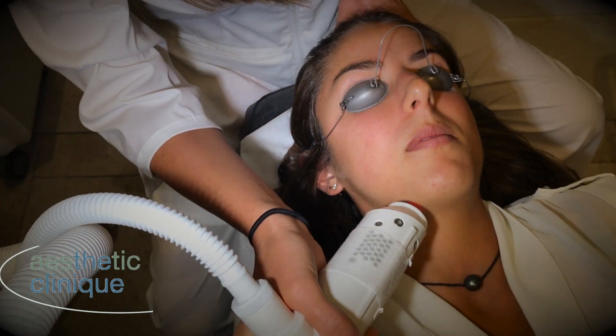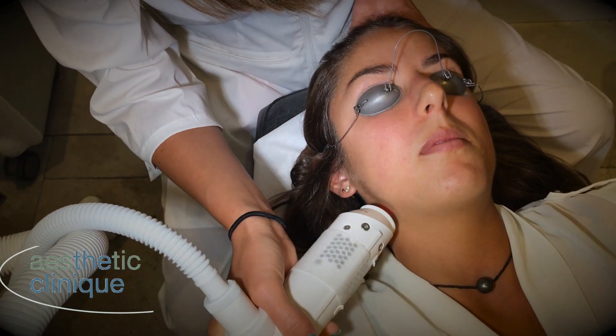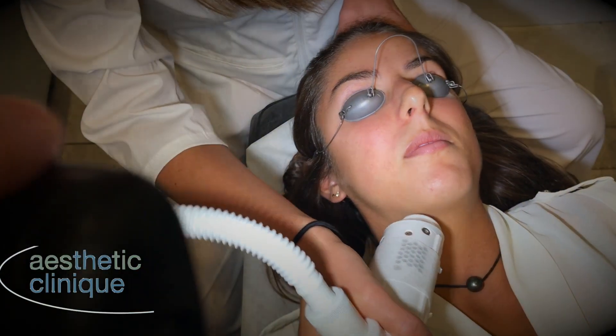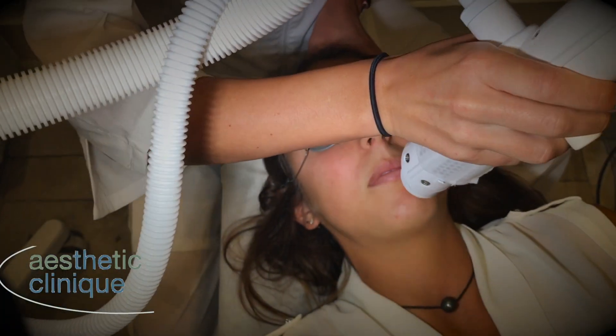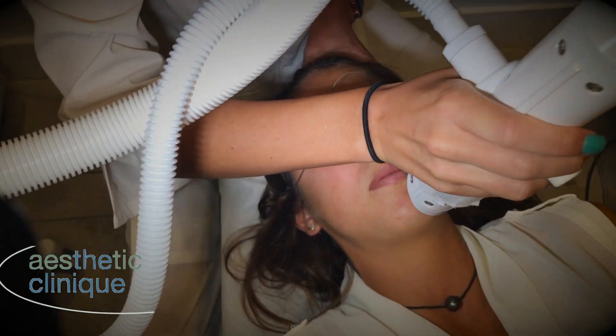The procedure is rather painless and takes approximately five to ten minutes to do. Typically patients need between four and six procedures to get control of their acne.